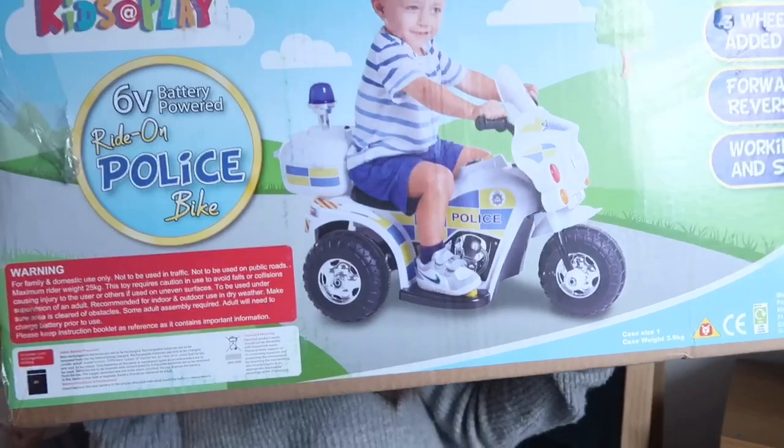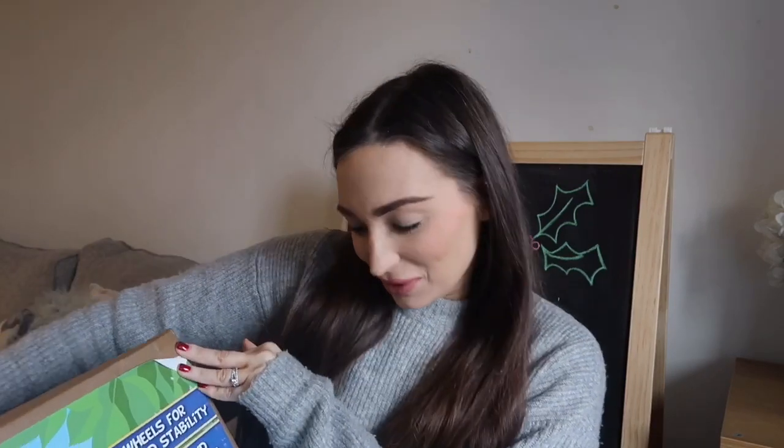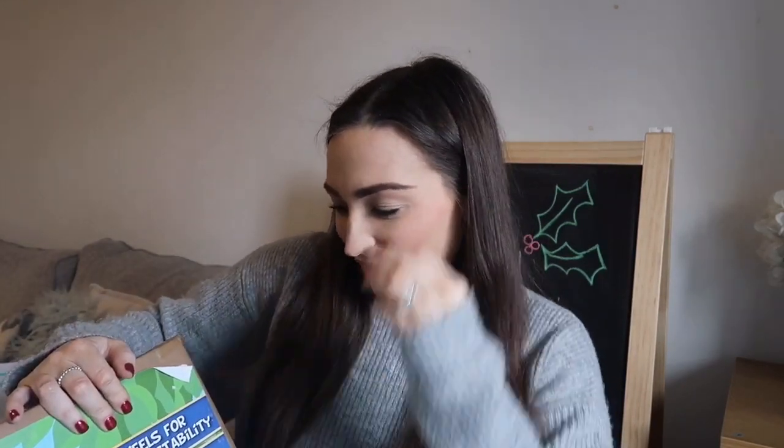The last thing is a motorized police bike I got from Aldi for £30 — so not even the most expensive item. It's for two years plus and has a little pedal; I think you can charge it up. I got it at the start of November and actually forgot I had it until yesterday when I got all the presents out. I was worried he didn't have enough, then remembered the bike — so he probably does have enough from us, but I still want to spoil him.